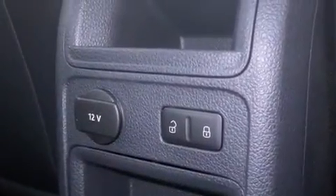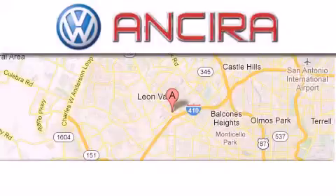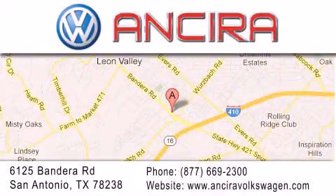This vehicle is sure to sell fast. Call and arrange your test drive today. Ansira Volkswagen is conveniently located at 6125 Bandera Road just outside Loop 410. Come by and experience the Ansira Volkswagen difference today.